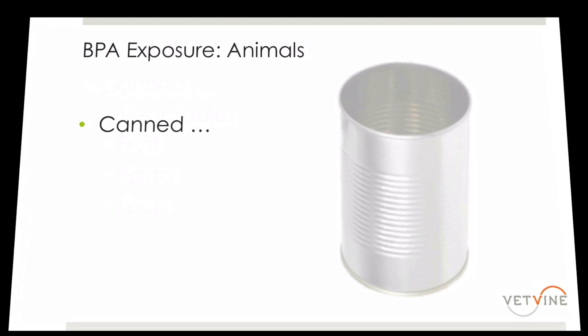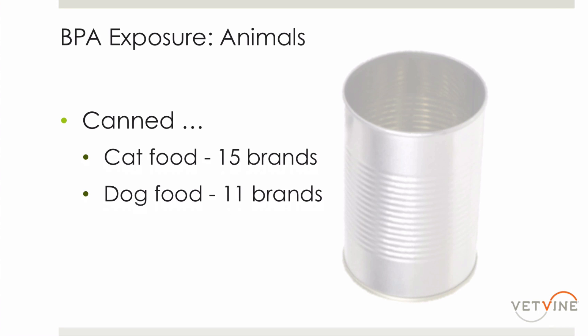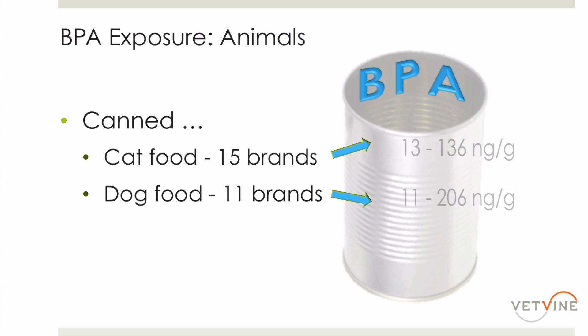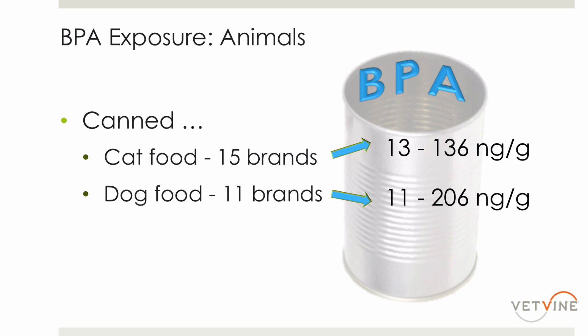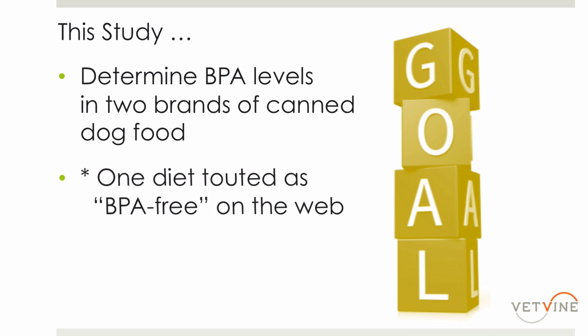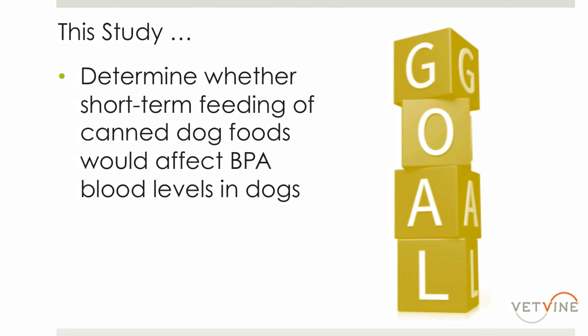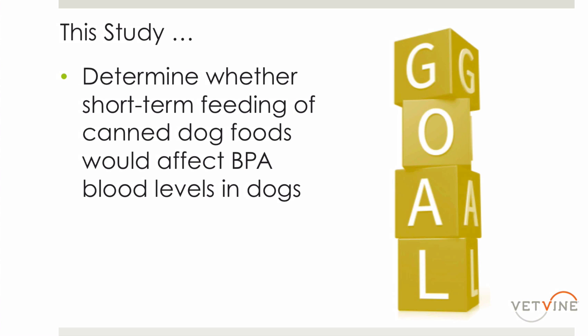In animals, a study was conducted of both cat and dog food. Several brands were evaluated, and the results indicated BPA levels in all of the foods tested. However, in that study, there was no consideration of the animals consuming those diets, and their BPA levels were unknown. Which brings us to this study, in which they sought out to determine BPA levels in two brands of canned dog food — one touted as being BPA-free — and to determine whether short-term feeding could affect BPA blood levels in the dogs.